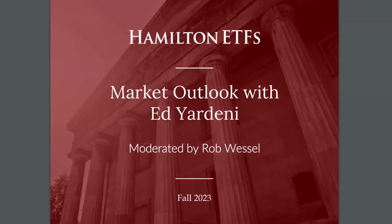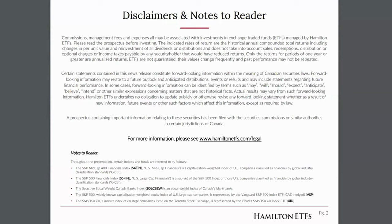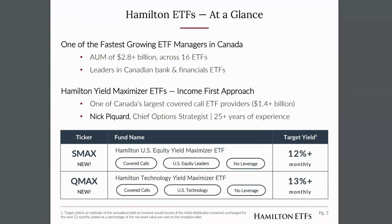Thanks very much for joining us. My name is Pat Somerville, Senior Partner and Head of Business Development here at Hamilton ETFs. We're pleased to once again host Ed Yardeni, one of the most prominent Wall Street strategists, to talk about his thoughts on the US and fixed income markets. I'm going to provide a quick update on Hamilton ETFs and an overview of several investment ideas, then hand things over to Rob Wessel, our managing partner and co-founder, who will lead Ed through some Q&A.